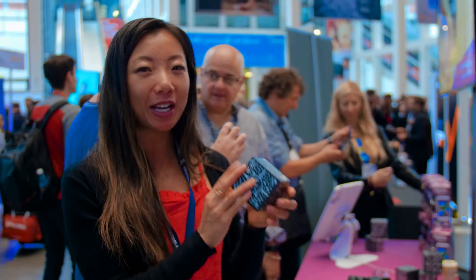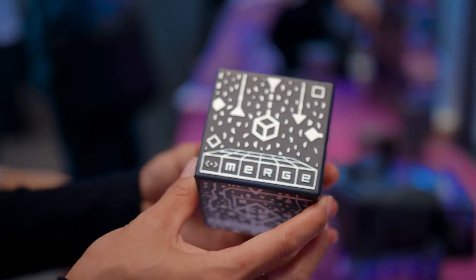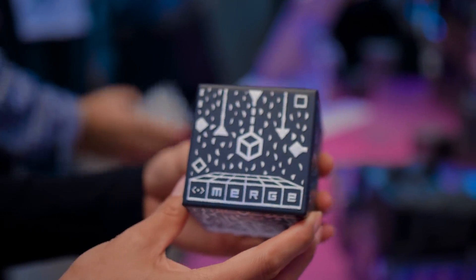Not only is it very interactive, it's also sort of like magical, because you kind of think you have the solar system in the palm of your hands.